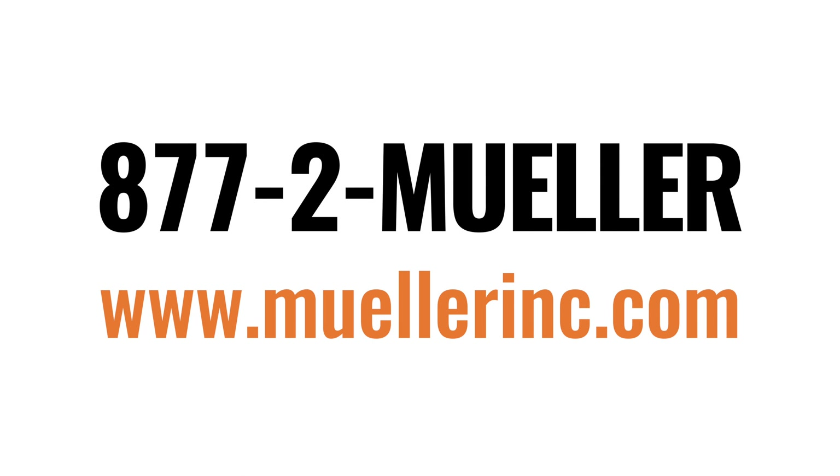We've been a customer of Mueller now going on eight plus years. Been working with Mueller Metal Buildings for 13 years now. They're a very important part of my business. They've done me right for many years now. All I talk about is: if you need metal buildings, you go to Mueller.